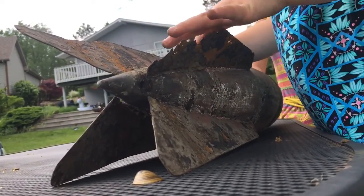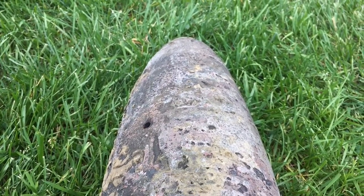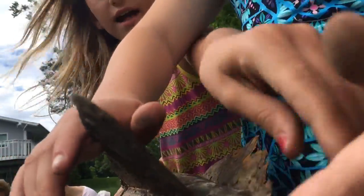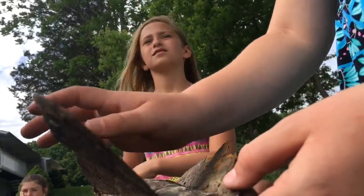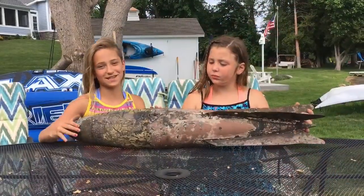So I told her — we were playing a game called Nermaids, and I was a treasure finder — and I told her, 'We found a rocket!' And then later, we called my mom because we were stuck under there and we could not get it to come up, so we finally asked my mom to come to the rescue.